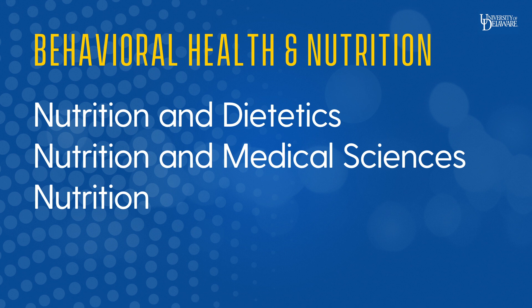The nutrition and dietetics major is for students who want to be a health professional and earn the registered dietitian nutritionist credential. The nutrition and medical sciences major has a very strong science component and is designed for those pursuing an advanced degree in nutritional sciences, medicine, dentistry, or physical therapy. The nutrition major is the most flexible, designed for the person who wants to combine the study of nutrition with another area of interest, including a minor.